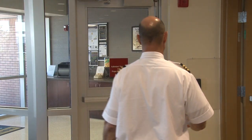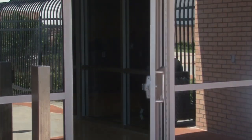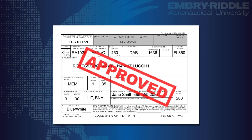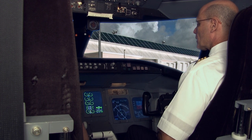Heading out to the aircraft, the crew completes the pre-flight preparations. Part of this includes getting their IFR clearance. Filing the flight plan is really more like a request — it includes the altitude and route the crew would like to take, but it's up to ATC to decide on the final arrangements. The official route is given to the crew in their clearance.